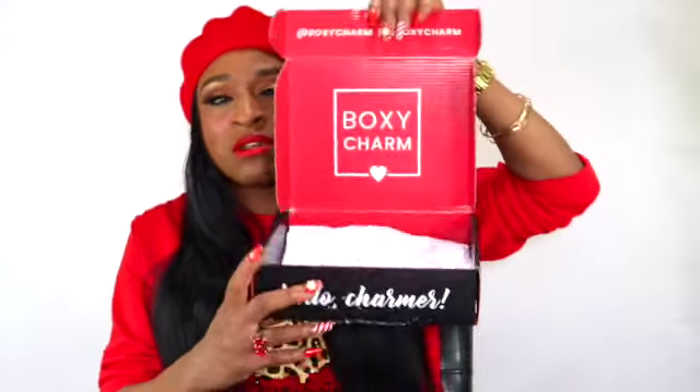I already took everything out of the box for time purposes, but the box normally just looks like this. It's easier for me to just film and get right into the items. So enough with my ranting! There are Christmas boxes on the packaging because this is for the month of December — you can see the holiday festivities on it. It says 'BoxyCharm Gift of Glam,' and this box is supposed to have five items. Let's see if it's worth the value they say you're supposed to get.